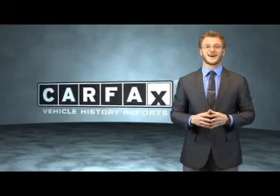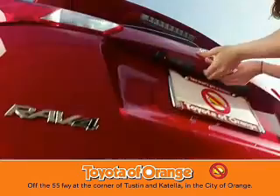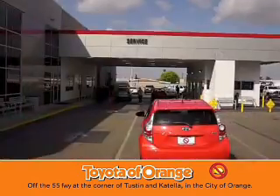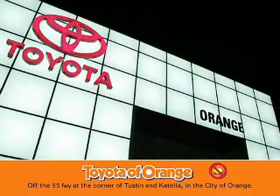Just say, show me the Carfax. Well, you won't get a lemon from Toyota Arms.